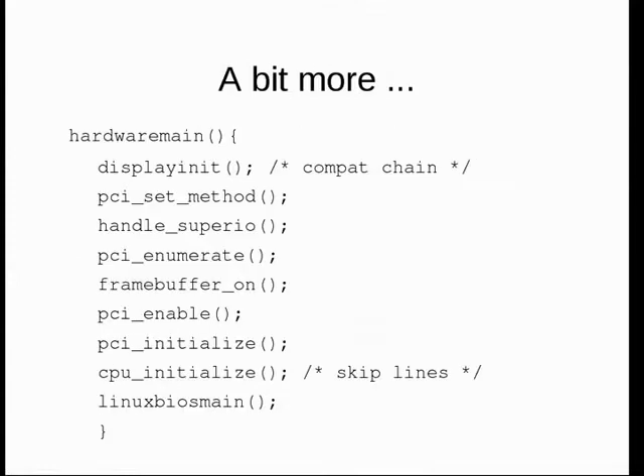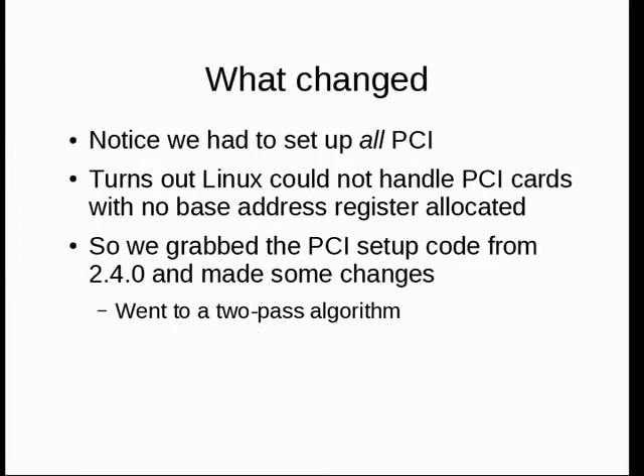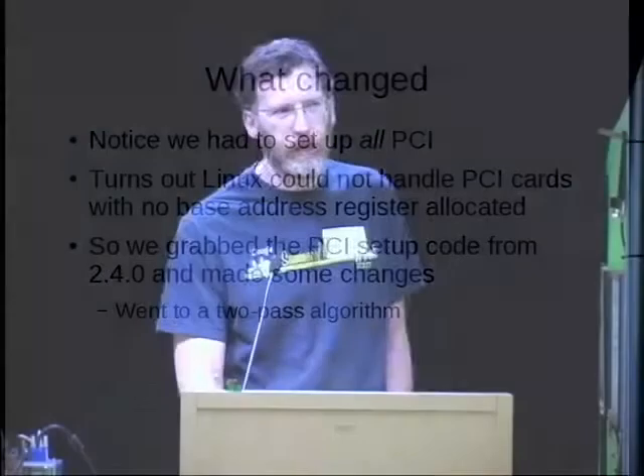We thought it would kind of work on the SGI visual workstation but we were wrong, so we had to do a little bit more. That gets more complicated — you do display init, pick the PCI configuration method, work with the SuperIO (which still isn't really enumerable in a straightforward manner), enumerate PCI, turn on the frame buffer, enable PCI. At some point you've got DRAM up. We had to set up all PCI because of Linux's reasonable interpretation — until we started doing this, Linux had literally never hit an unconfigured platform. We asked Linux guys and they said they were pretty sure they could configure an unconfigured PCI bus — the answer turned out to be no.